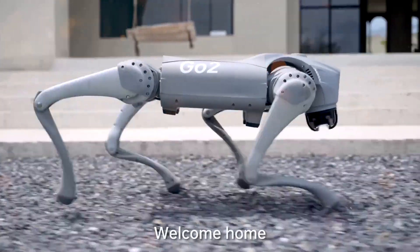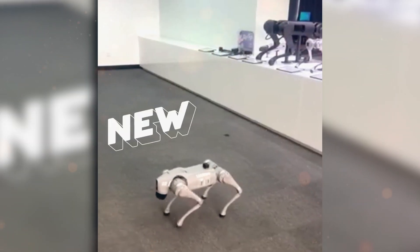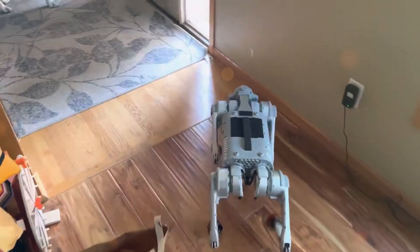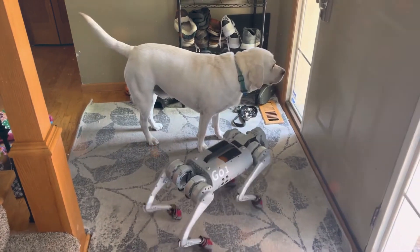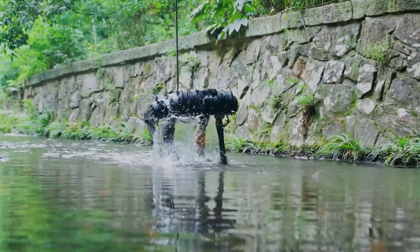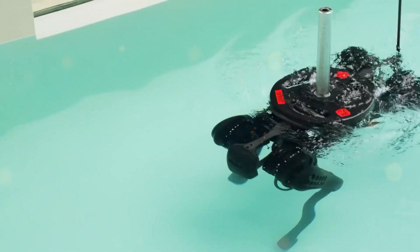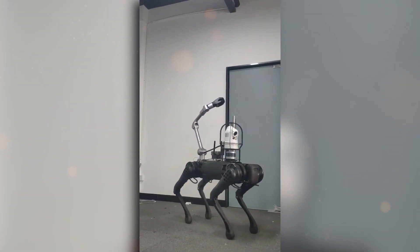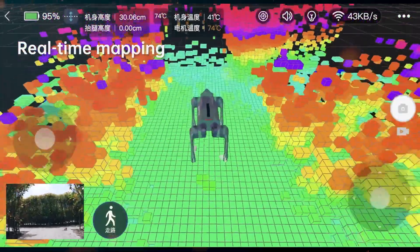The Unitree Go2 Pro, with its remarkable agility and advanced capabilities, goes beyond being a mere novelty or playful gadget. This cutting-edge robot dog has the potential to revolutionize various aspects of our daily lives and industries, ushering in a new era of human-robot collaboration. In search and rescue missions, the robot dog can navigate treacherous terrain and inaccessible locations, aiding human rescuers in finding and assisting survivors, and potentially saving lives in critical situations.